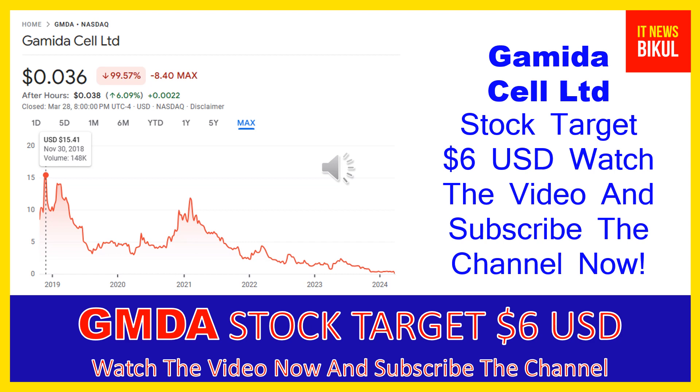Friends, you can buy GMDA stock as a cash segment and just take a delivery of GMDA stock in your DMAT account, and just hold for the next 1 or 2 years. Friends, after 1 or 2 years GMDA stock can be traded at the $6 USD level. So all of my friends, if you want you can take a position now on GMDA stock and you can earn good profit after a few years.